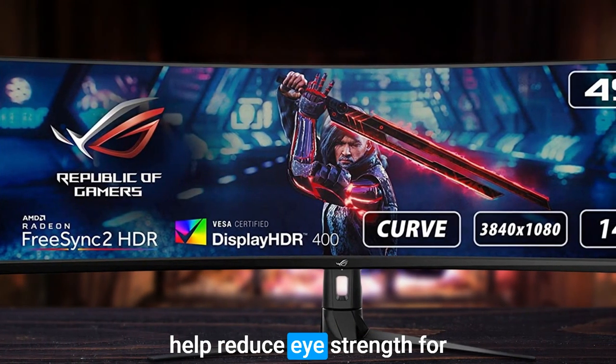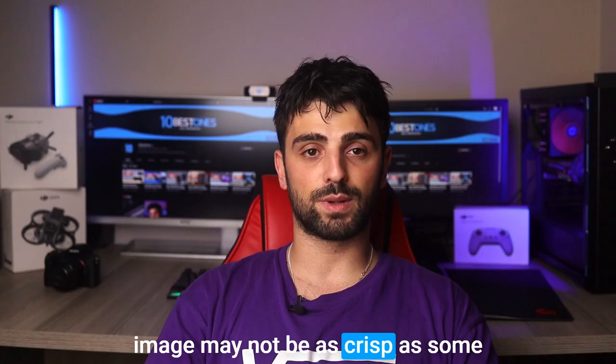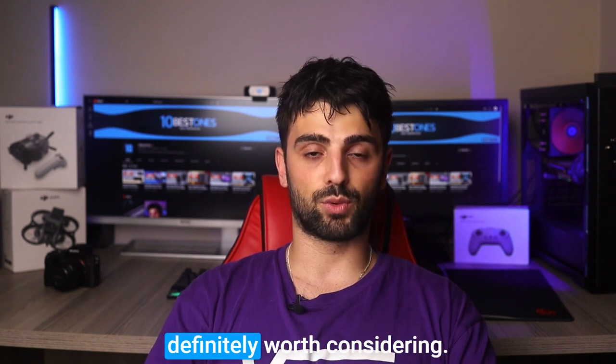This is particularly helpful for spotting hiding enemies in dark corners. There's also ASUS Eye Care technology that can help reduce eye strain during long gaming sessions. The only downside is that the image may not be as crisp as some of the more high-end monitors out there, but for the price it's definitely worth considering.